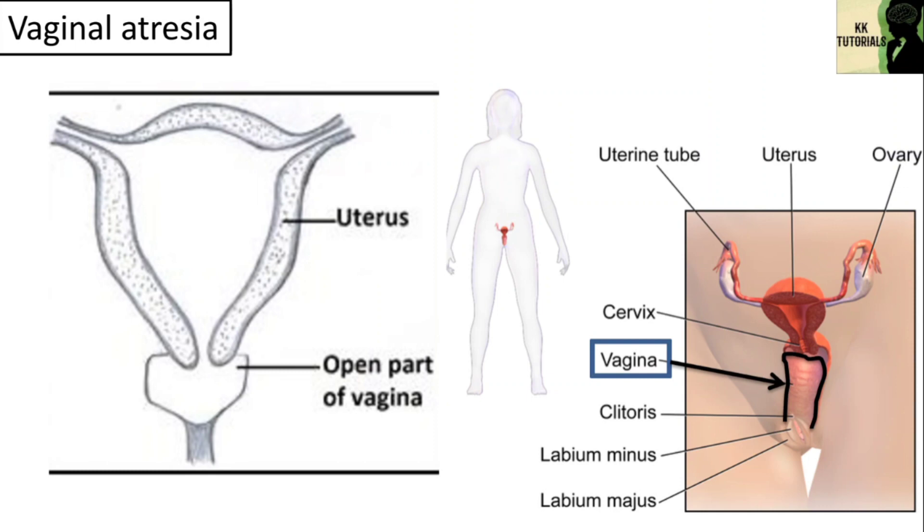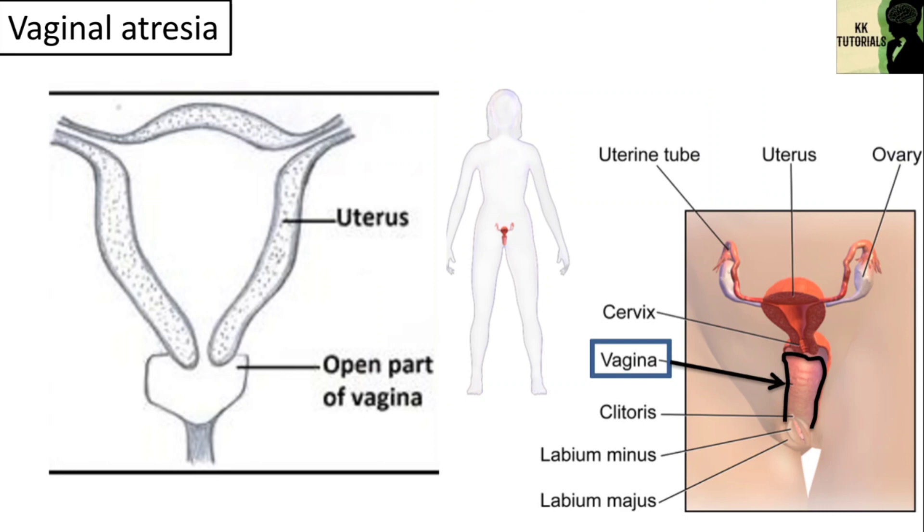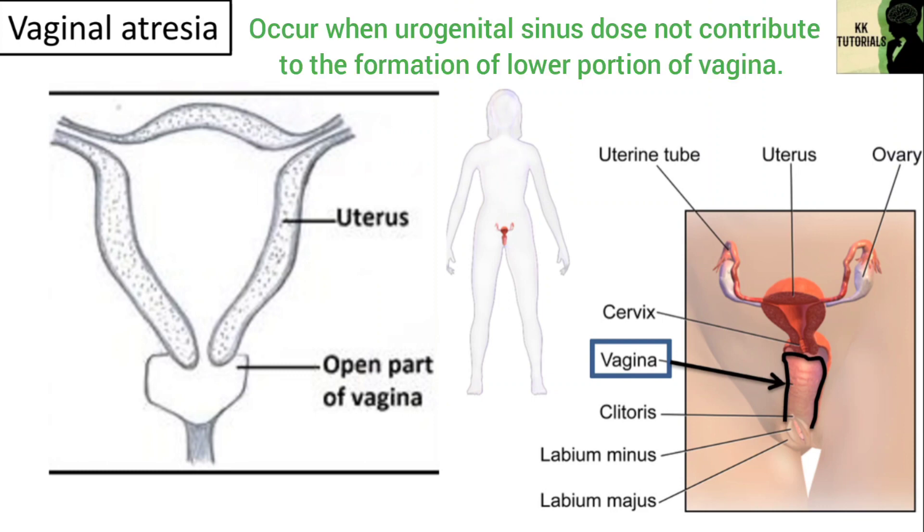Researchers believe that in patients with vaginal atresia, tubes known as the Müllerian ducts do not develop correctly within the first 20 weeks of gestation, i.e. pregnancy. Typically, one of these ducts develops into the fallopian tubes while the other ducts develop into the vagina and uterus. Vaginal atresia is found to occur when the urogenital sinus does not contribute to the formation of the lower portion of the vagina.